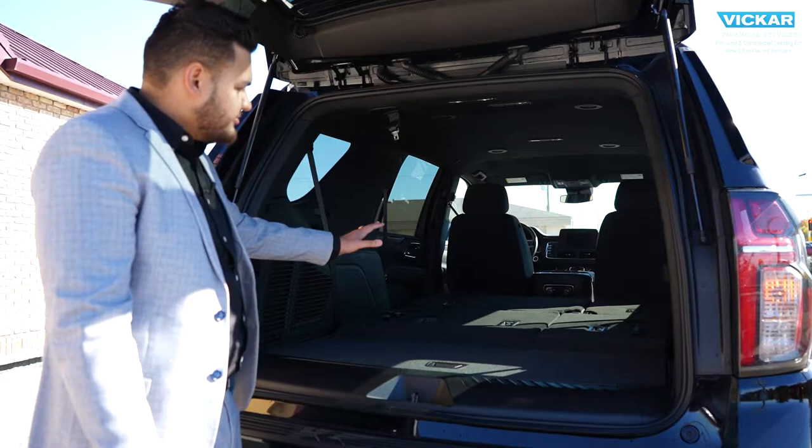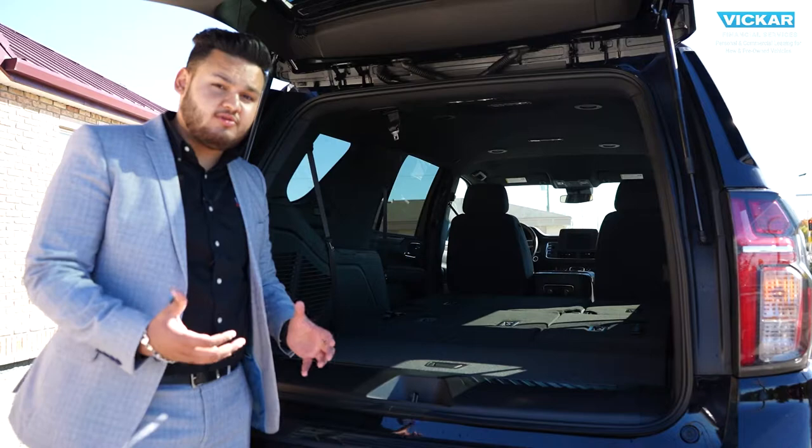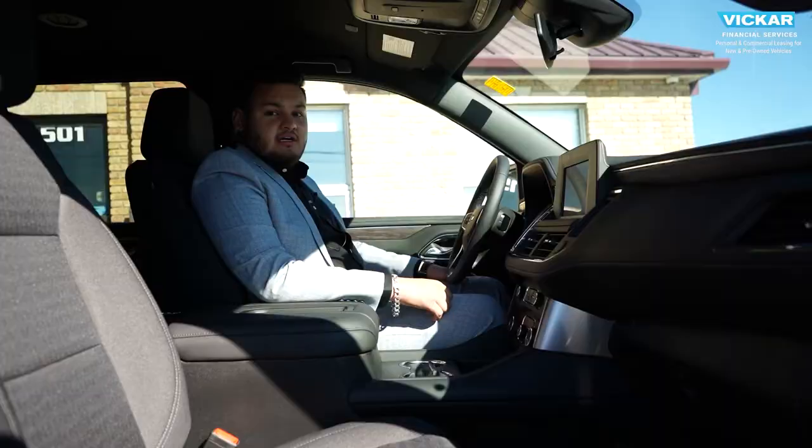You have a little hidden storage underneath at the back of this Tahoe. You get a massive cabin space for your hockey bags, for your picnic stuff or if you want to go camping. You've got lots of room here even with your eight passenger seating.